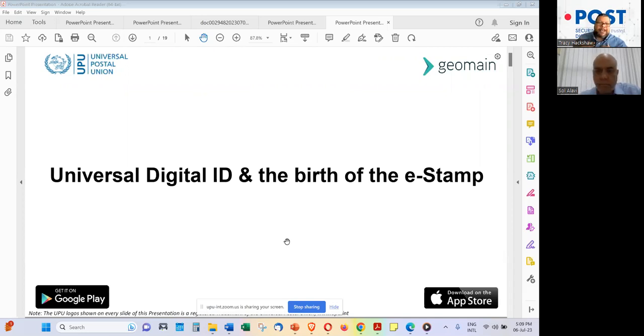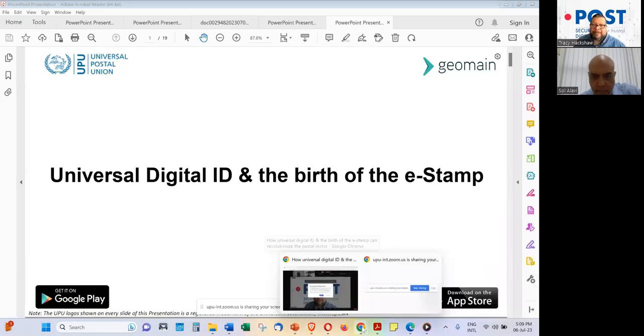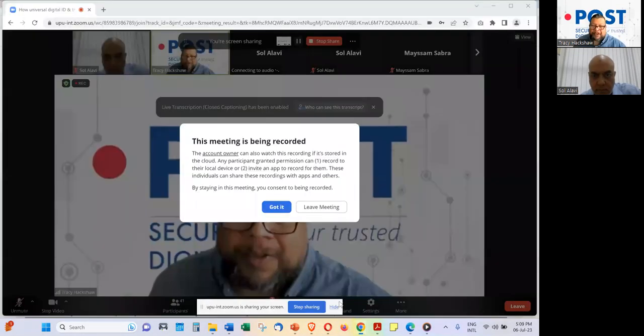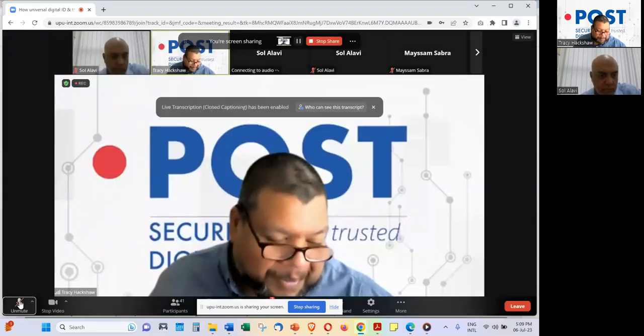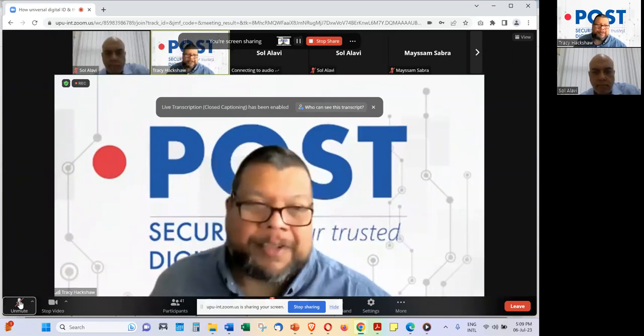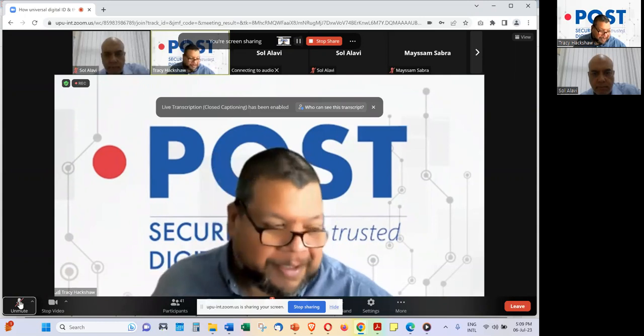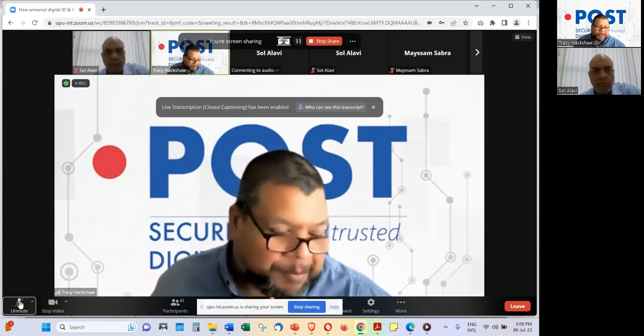By the way, I'm Tracy Hackshaw, Chef de Projet for the DotPost Business Management Unit, responsible for the DotPost team, along with Mesam Sabra. I hope that as part of this exercise you will also consider working with DotPost in your own efforts to make your post more resilient and more secure. Over to you, Sol.